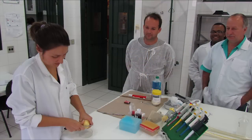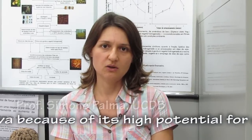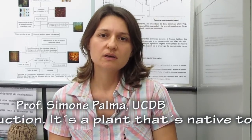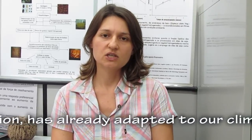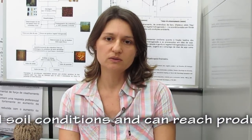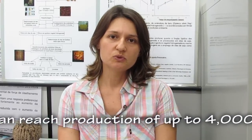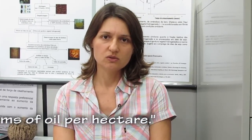Professor Simone Palma leads the research team at Dom Bosco. We chose boca iuva due to its high potential of production of oil. It is a native plant of our region, so it is already adapted to the climate and the soil, and it can reach up to 4,000 kg of oil per hectare.